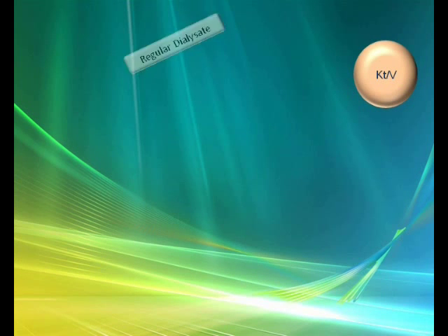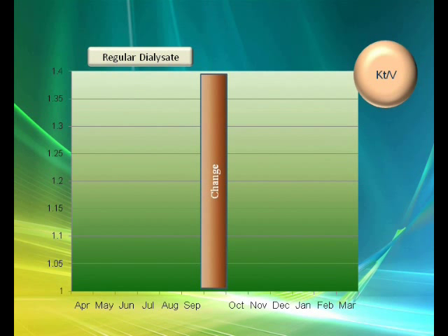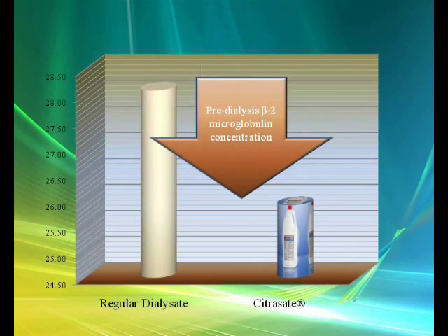The KT/V was compared on regular dialysis for six months, followed by the use of Citrazate for the next six months. The study showed that KT/V remained unchanged during the six months on regular dialysis, while the switch to Citrazate was associated with an increase in KT/V apparent in the first three months, as well as a decline in pre-dialysis beta-2 microglobulin concentration.